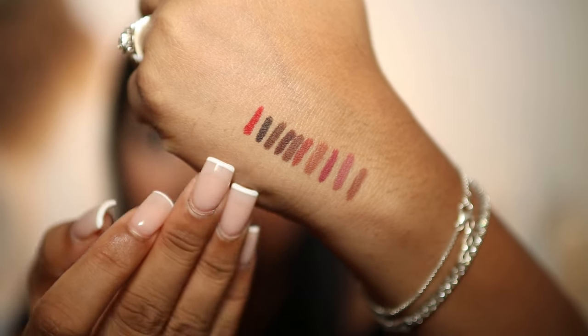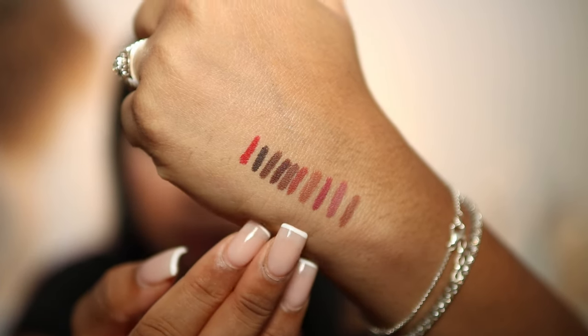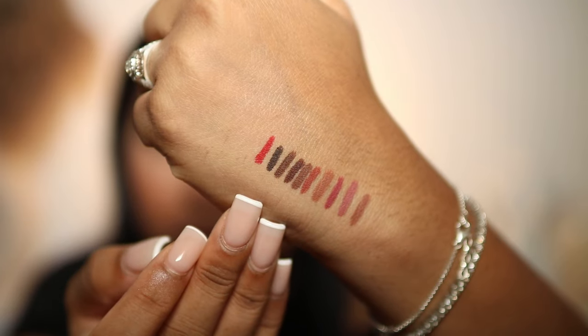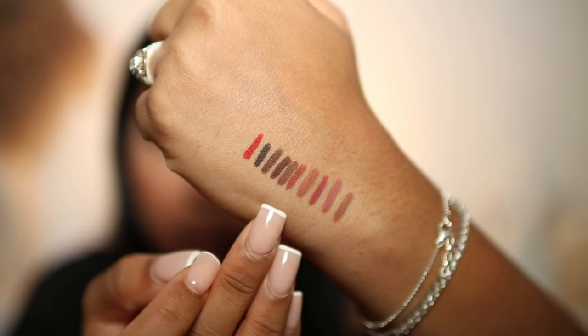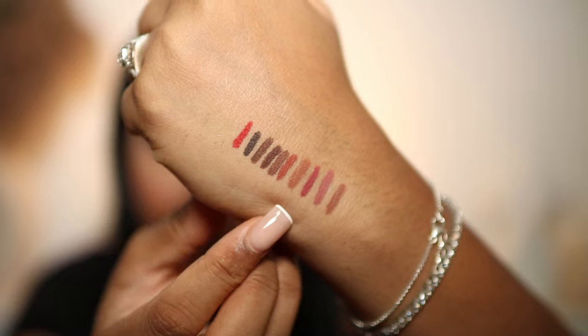There's a nice variation of lighter shades and deeper shades. I feel like you've got your nude, pinky, brownie shades for paler skin tones, and then some really pretty browns and a nice pink one that more tan or deeper skin tones can use. I just love the browns available here. And then obviously you've got your red. Really like these.